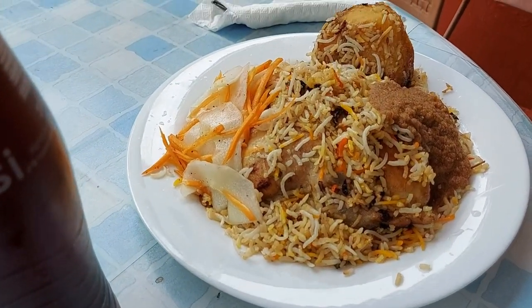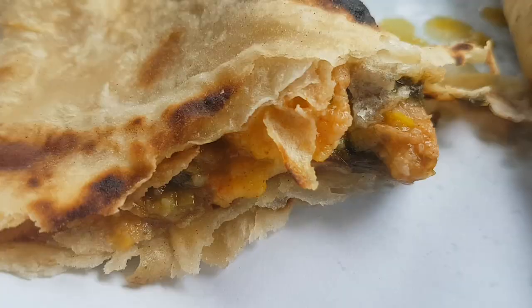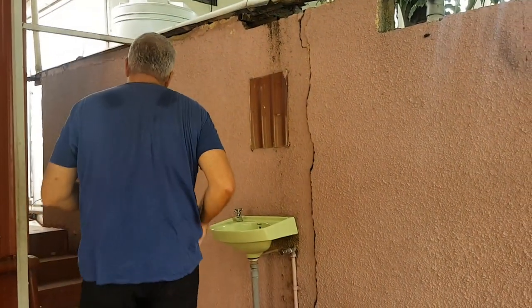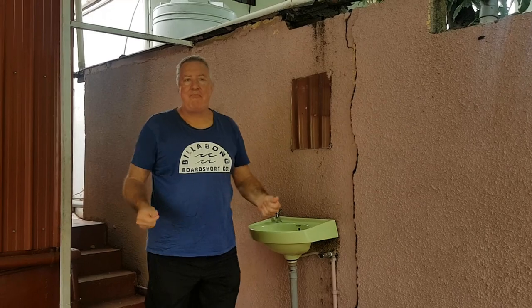Look at the size of that biryani — that thing is huge! The roti is 15 rupees, really stuffed and very big. Oh wow, my mouth is watering. Flaky, beautiful, stuffed with veg filling. You'll see quite often in small restaurants in Mauritius they have a sink for you to wash your hands, because normally there's no public toilet available, and you'll be eating with your hands.